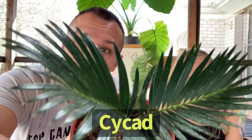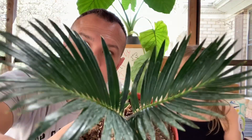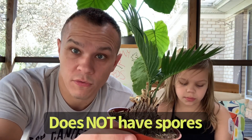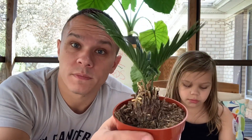Well, what is a gymnosperm then? This cycad is a type of gymnosperm. What does it look like that we've seen before? It looks like a fern. This kind of looks like a fern, but unlike a fern it does not have spores. It kind of also looks like a palm tree — some people even call these palms, but they are mistaken.